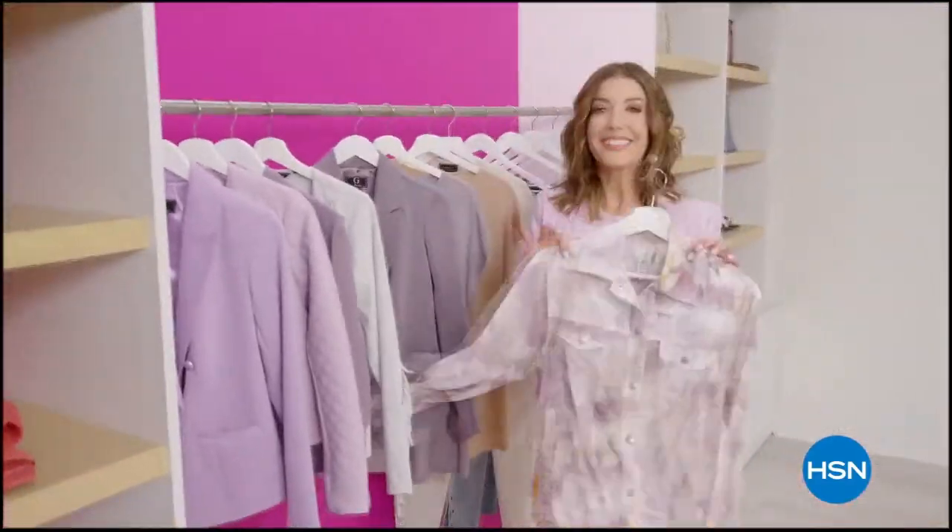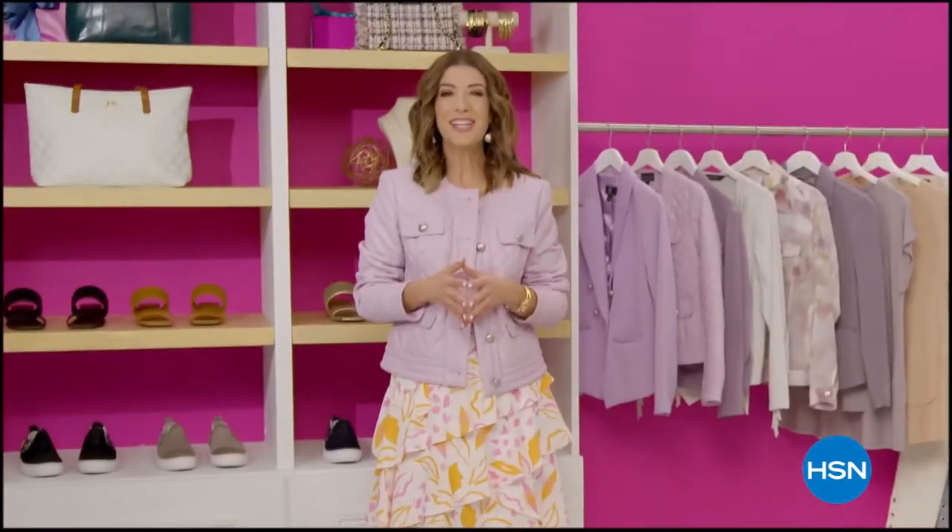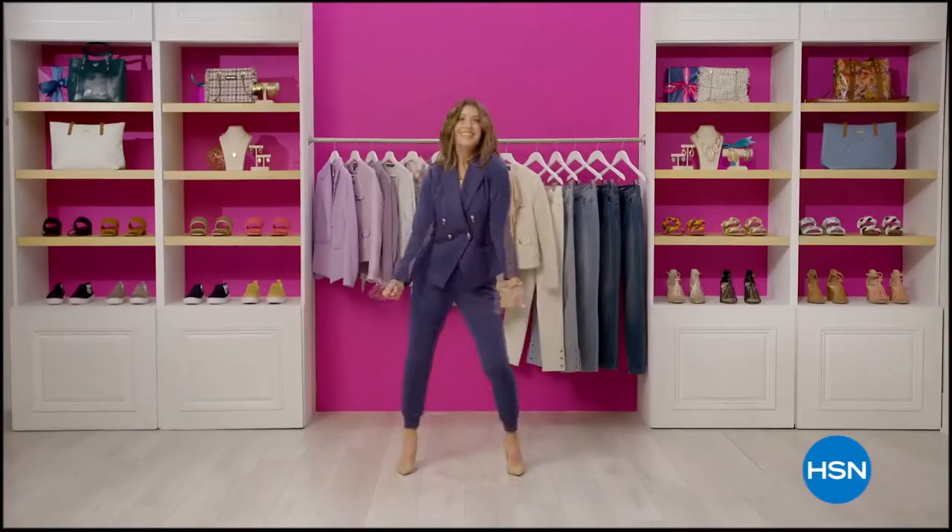Hey girls, in the mood for fabulous fashion, jewelry, beauty, and accessories? Then join me every Tuesday night for What a Girl Wants — two hours of fiercely feminine fun you won't want to miss.